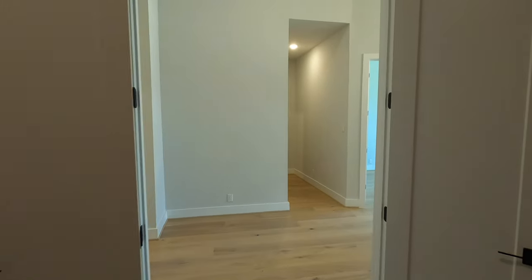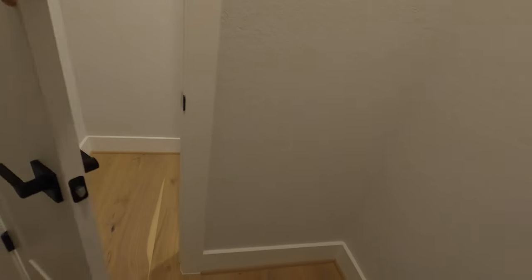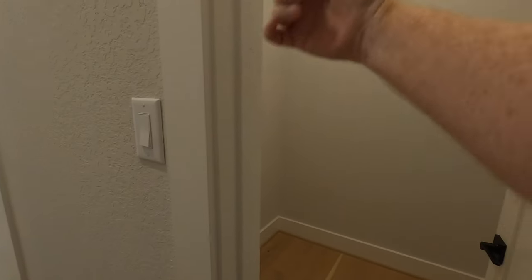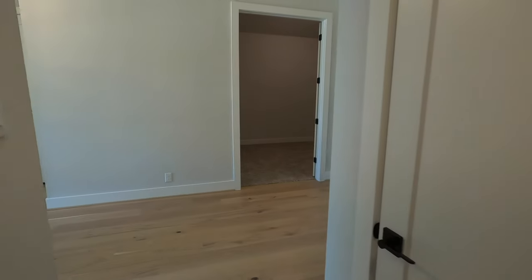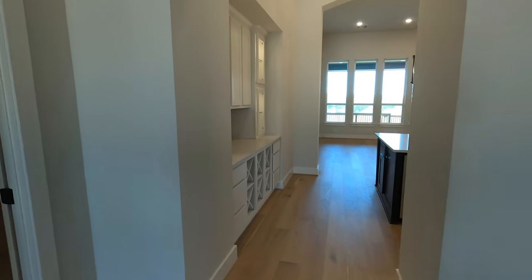Coming down this hall we've got some extra little storage spots. Here's my critique: everyone wants more storage, but if they had just put an outlet in here, that would have been such an easy fix. Those Dyson vacuum cleaners are so nice for keeping wood floors clean, and just being able to charge it in the closet would be perfect — there are no outlets in here either. If you're looking to build this plan, definitely insist on having an outlet in one of those closets.